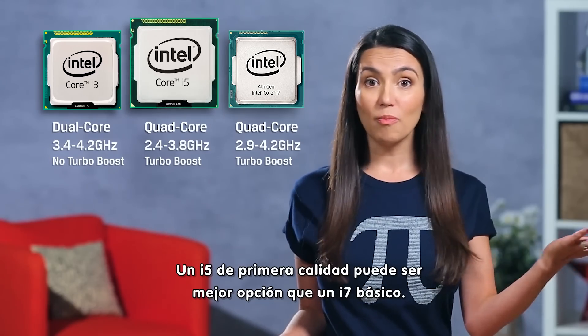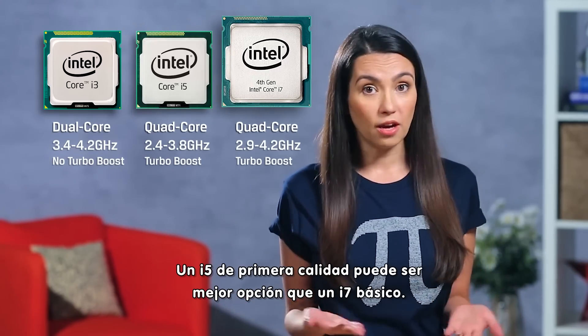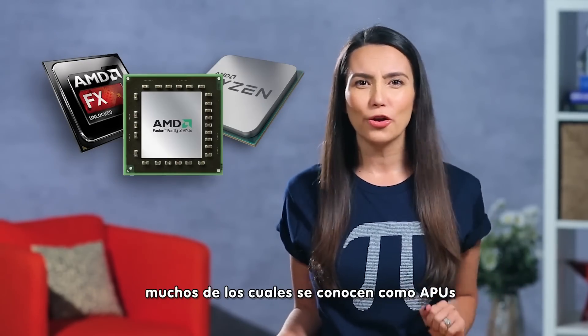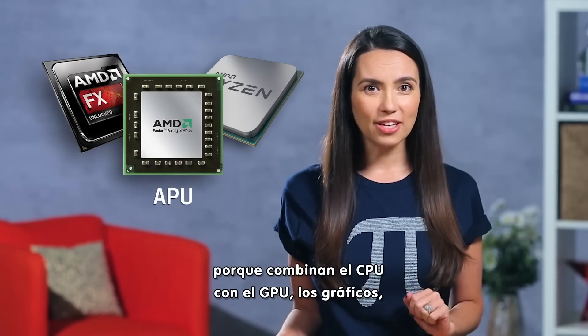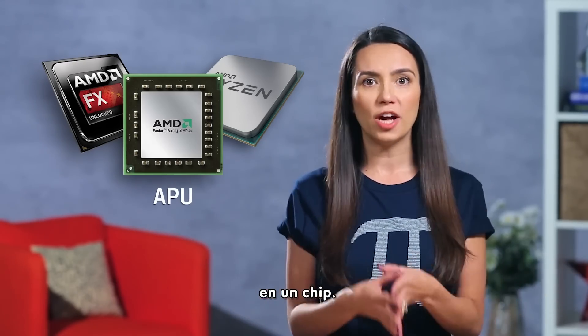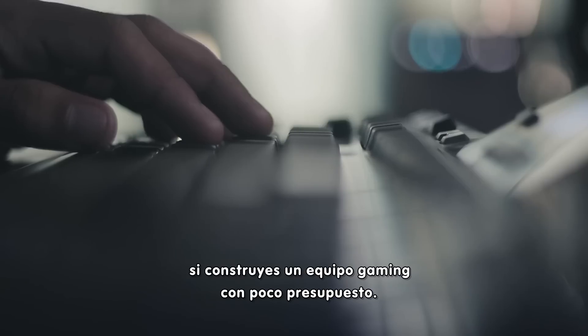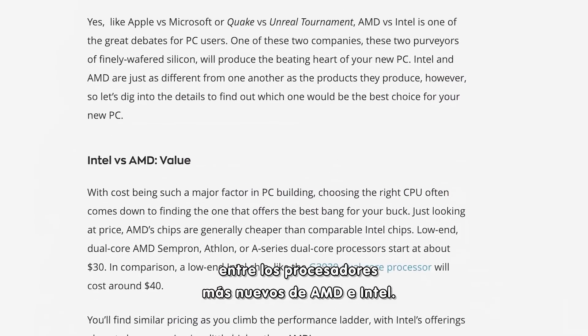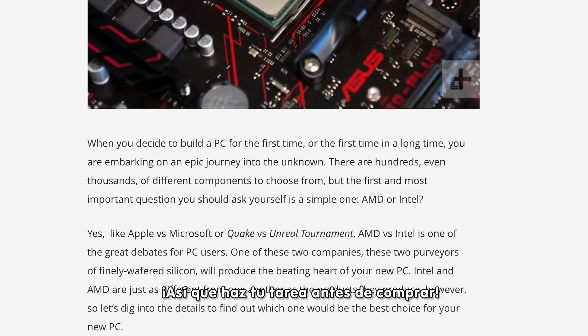A top-of-the-line i5 might be a better choice for you than an entry-level i7. AMD offers a bunch of great processors, many of which are known as APUs, because they combine the CPU and the GPU graphics on one chip, saving you a lot of money if you're building a budget gaming rig. There are countless comparisons online between the latest AMD and Intel processors, so do your homework before you buy.